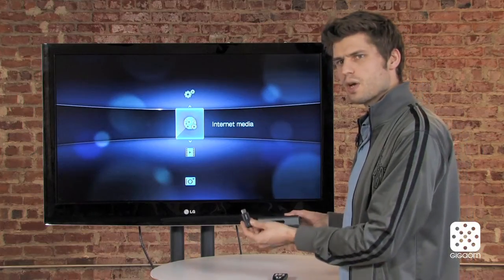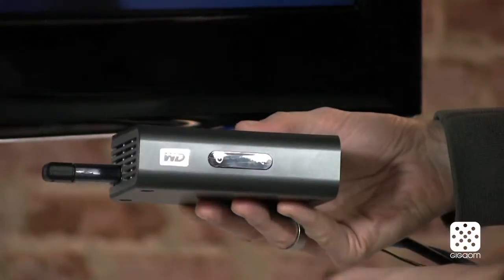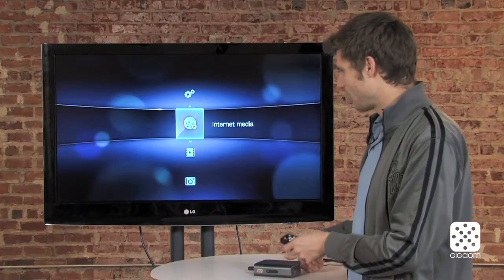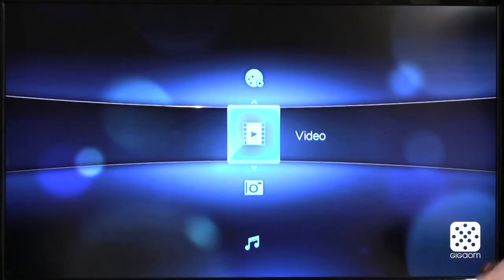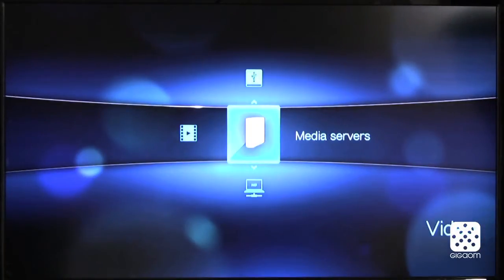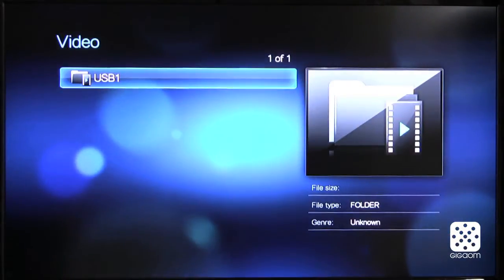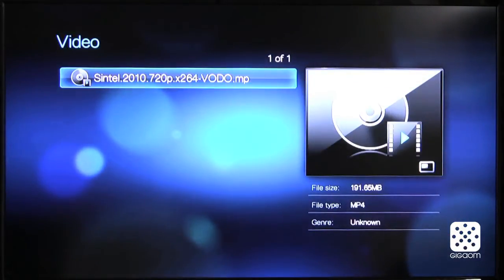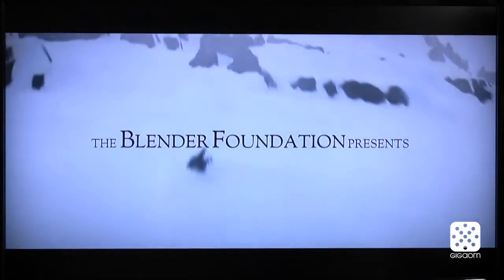If you take a USB drive or an external hard drive you can plug it in on any of these two USB ports and then play this content as local content. You can play the local content through just the video menu — you find local drives. You could also go to network media servers if you have anything like that, and then access them through the various folders and just play it back. This works really well because it plays a lot more file types than, let's say, the Google TV device.